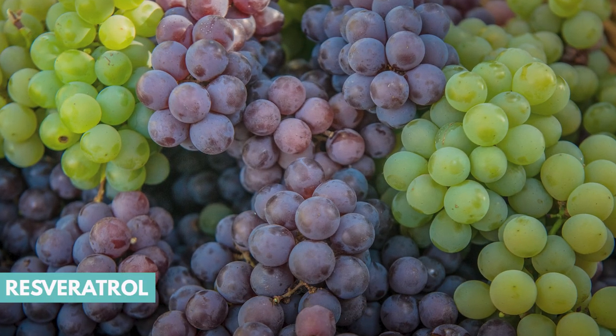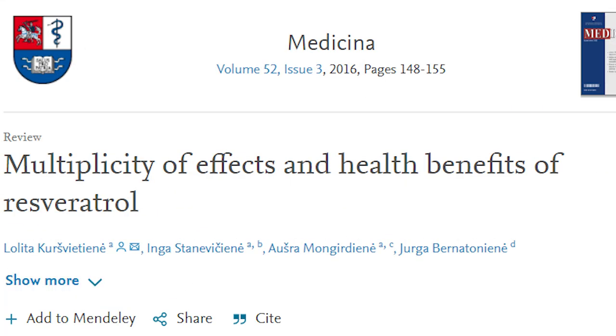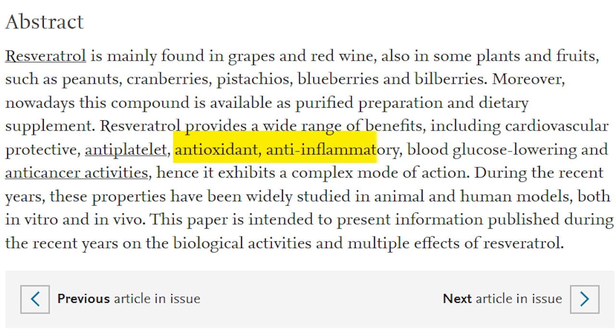Number ten is grapes. Grapes contain resveratrol, which is the important compound — it has antioxidant and anti-inflammatory properties, has been shown to reduce blood glucose levels, and has anti-cancer properties. Along with that, grapes contain anthocyanins, which also have anti-inflammatory properties.